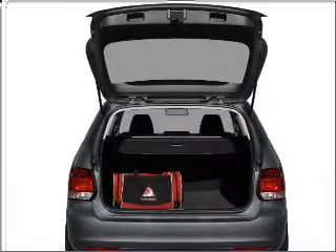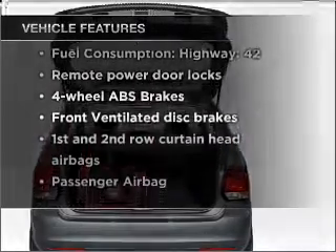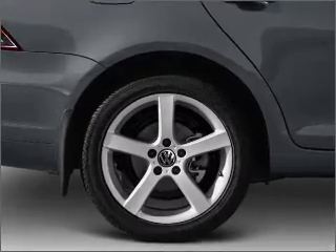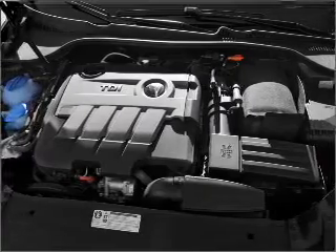Anti-lock brakes help you bring your vehicle to a safe stop. And with these notable features, you won't want to miss out on the opportunity to own this amazing vehicle: air conditioning, power door locks, power windows, power steering, cruise control, power mirrors, an alarm system, and an AM FM stereo with a CD player.